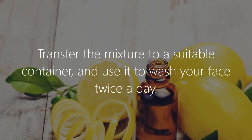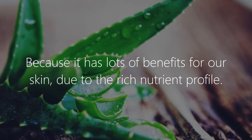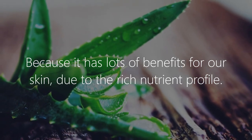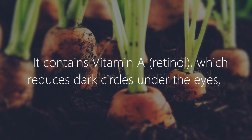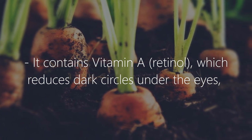Use it to wash your face twice a day. Why aloe vera? Because it has lots of benefits for our skin due to its rich nutrient profile. It contains vitamin A (retinol), which reduces dark circles under the eyes, keeps the skin supple, and slows down the aging process.